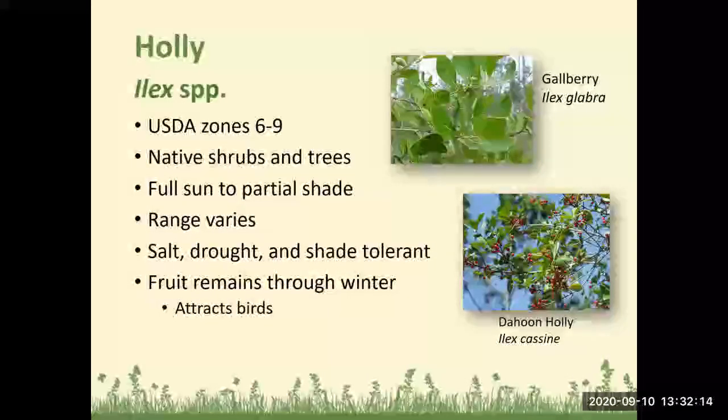We have several different types of hollies. Holly grows well in Zones 6 to 9 depending on the type, with native varieties liking full sun to partial shade. They are salt, drought, and shade tolerant, and the fruit remains throughout the winter and attracts birds.